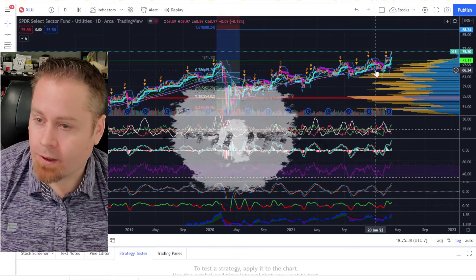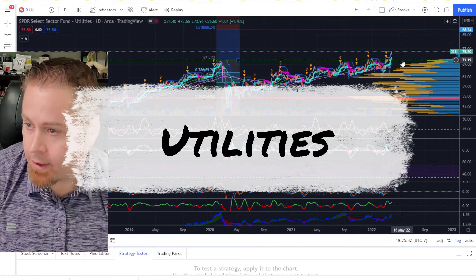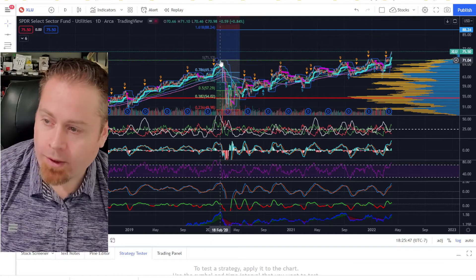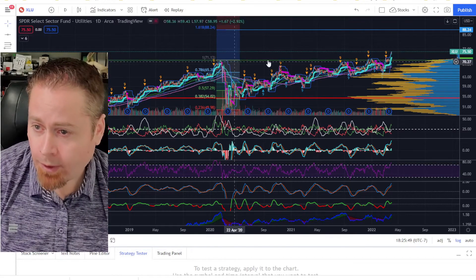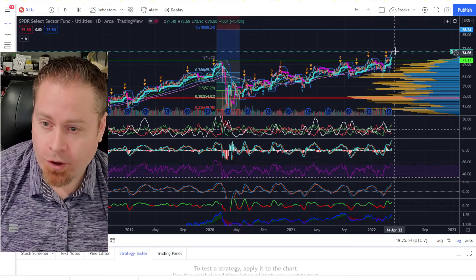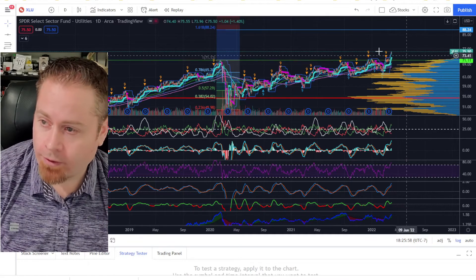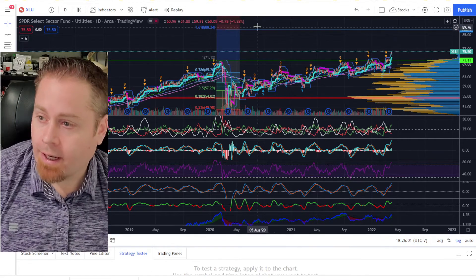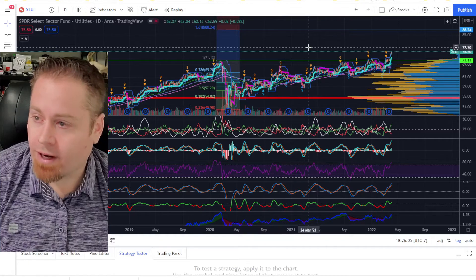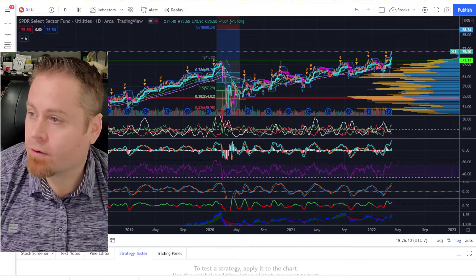Looking at utilities, we saw a really interesting development just in the last week — we were at previous all-time highs from February 2020 right before the crash, tested that level a couple of times and failed, but now we've gotten back above it pretty strongly. That looks like a pretty solid breakout in the utility sector. Doing a Fibonacci retracement gives us about 88.25 on the XLU as a price target for upside opportunities in utilities going forward.